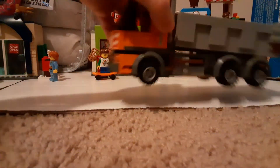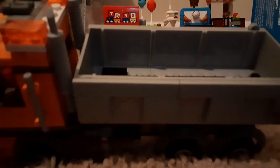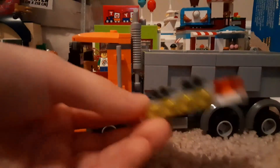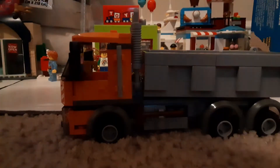Now here's the dump truck. It does come with 1x1 cylinder pieces. It's got a light bar here, it's got binoculars which is pretty smart — pretty cool. It also has orange lights.